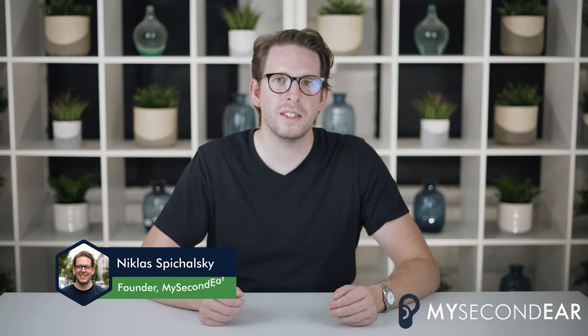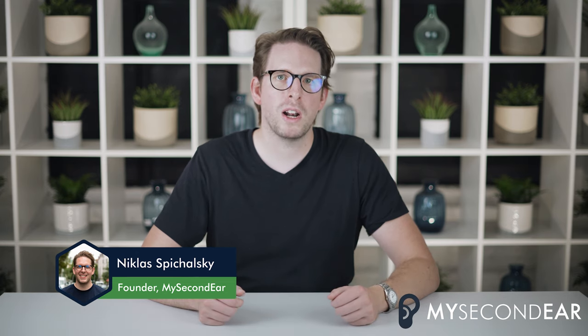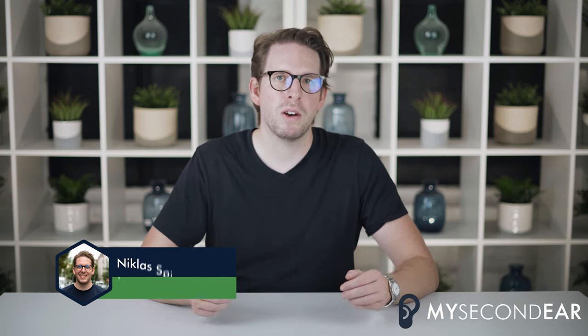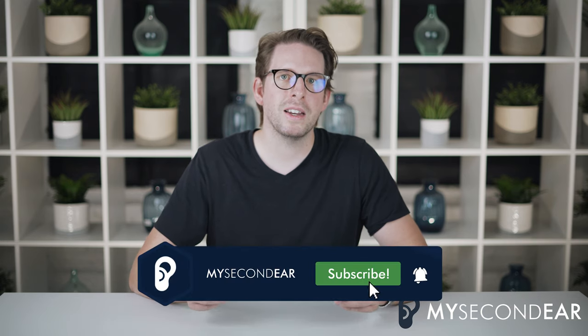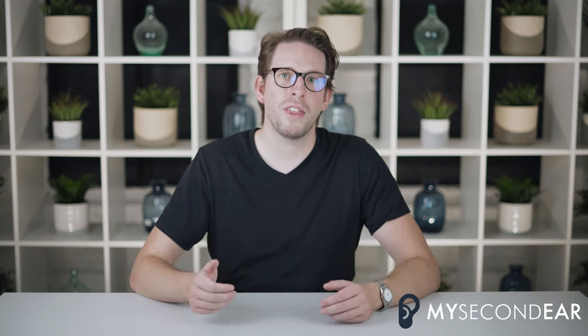Hi, I'm Niklas Spichalski. I've been wearing hearing aids for more than 20 years and I'm the founder of My Second Ear. On our YouTube channel we specifically talk about hearing aid manufacturers, give reviews about different hearing aid models and talk about hearing in general. In this video I'll be talking mainly about the hearing aid Livio from the hearing aid manufacturer Starkey. We've done previously other videos on Starkey as well as its successor the Starkey Evolve AI.